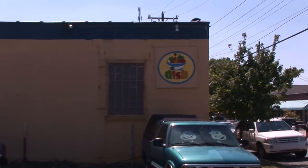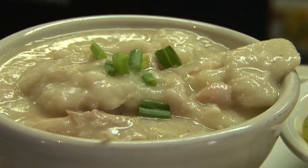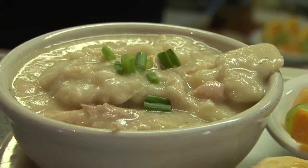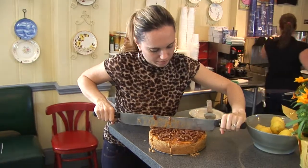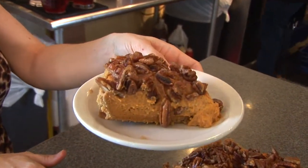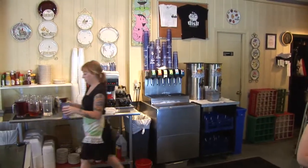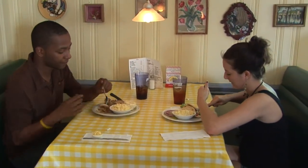Feeling a bit peckish? Then head to Dish, an East Charlotte hole-in-the-wall serving Southern classics with a spin. If the chicken and dumplings or Cajun meatloaf doesn't make you feel at home, I don't know what will. And the vanilla bourbon sweet potato pie could have you camping out here for the rest of your trip. The Funky Dish is a perfect fit for Bohemian East Charlotte and a perfect spot for your first meal in town.